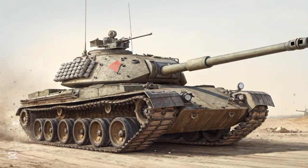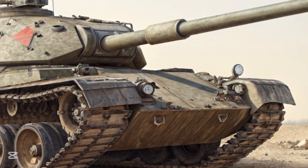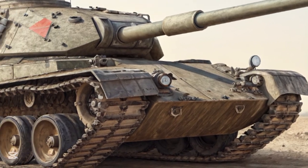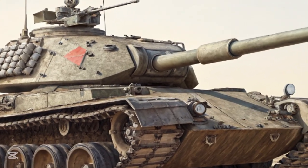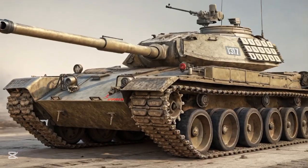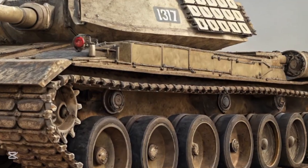The MBT-70 remains one of the most significant and influential tank prototypes ever built. Its legacy can be seen in both the American M1 Abrams and the German Leopard 2 — two of the most iconic tanks of the modern era. The MBT-70 project began in the early 1960s as NATO strategists realized that future tank engagements would require a next-generation vehicle that could outmatch the rapidly evolving Soviet armor threat.